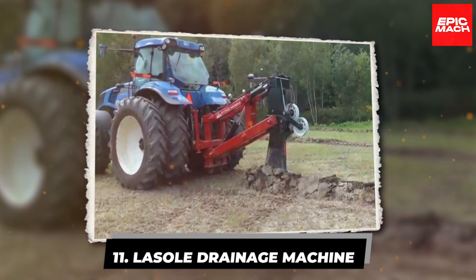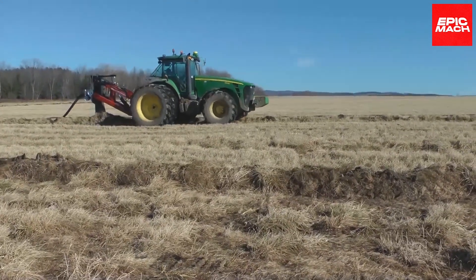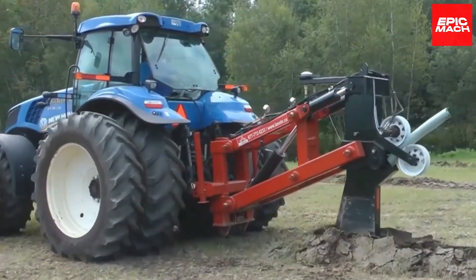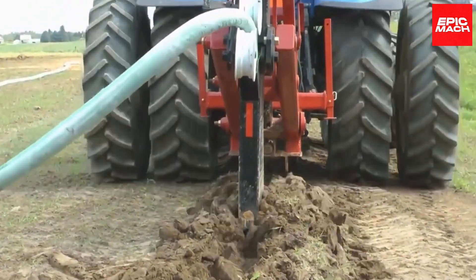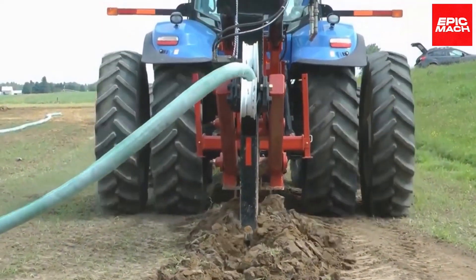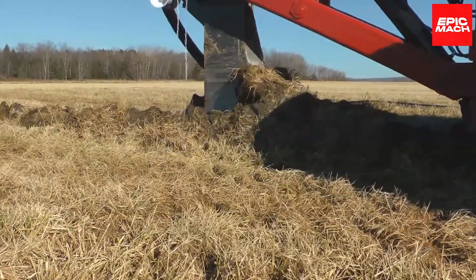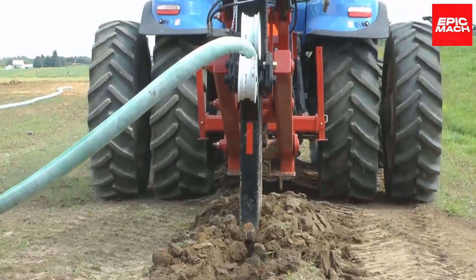11. Lassol Draining Machine. When soggy fields call for top-tier drainage installation, the Lassol answers with uncompromising quality and efficiency. This heavy-duty drainage workhorse powers through the toughest soil conditions to carve flawless channels. Lassol's brute strength combines with precision trenching technology to create robust subsurface drainage systems with minimal spoil waste.